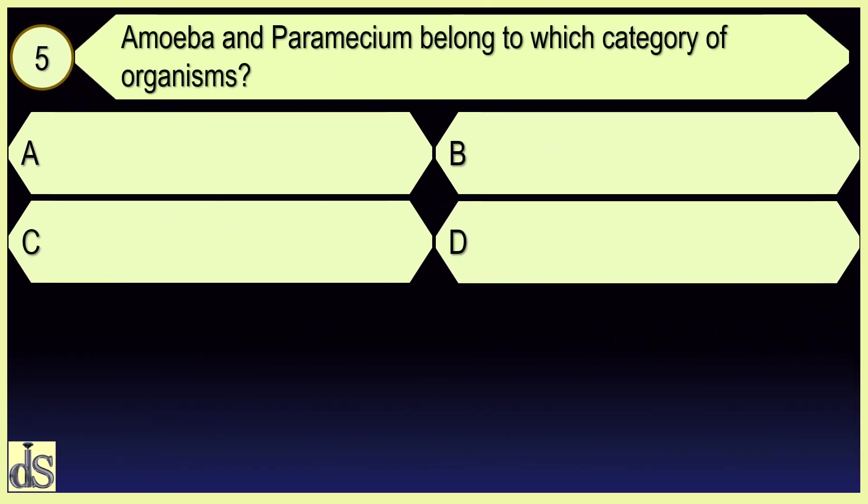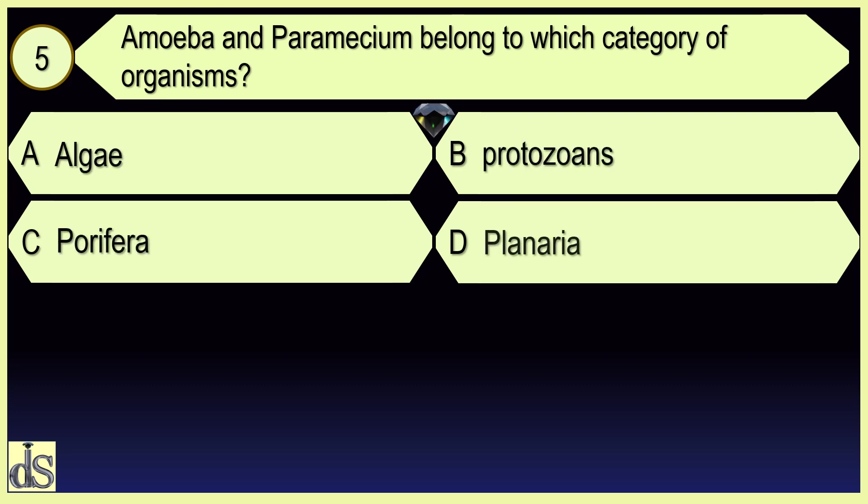Amoeba and Paramecium belong to which category of organisms? Protozoans.